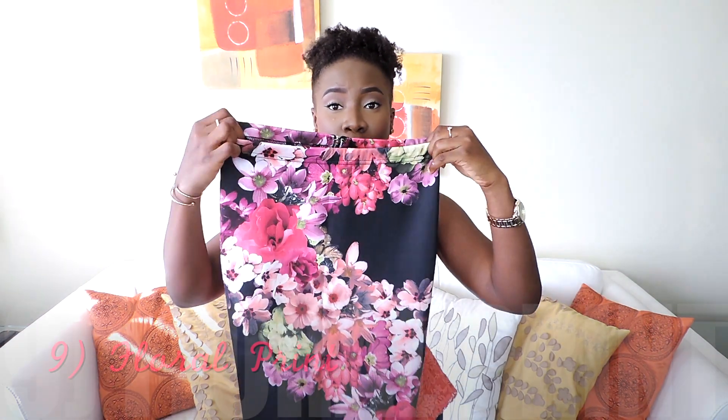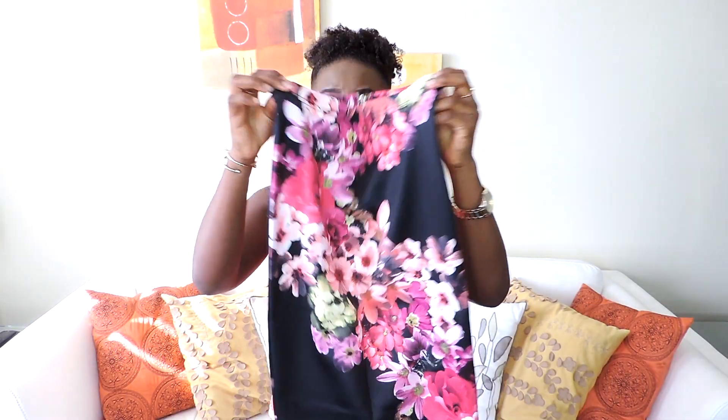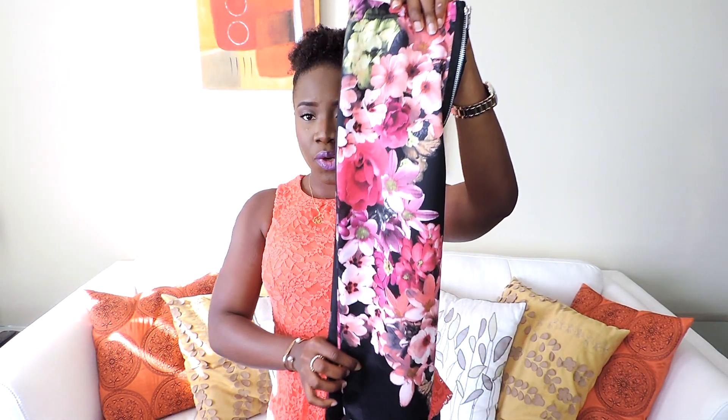Now that it's spring time, all the plants and trees are growing — you start to see greens and colors everywhere. I like to show that in my fashion too, so floral prints is my number nine on the list. I really like this print, and there are so many florals during spring time.